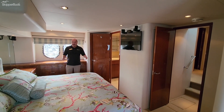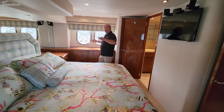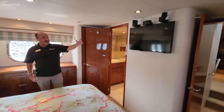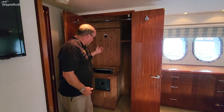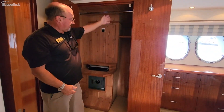We've made it to the master stateroom, where you're going to see a large king-size bed, windows on both sides, and a flat screen television with surround sound. There's also a huge walk-in closet with lots of storage that features the audio visual equipment, a safe, and a long hanging locker.